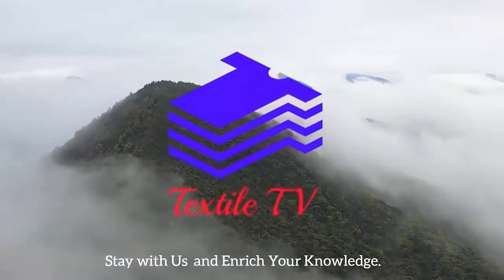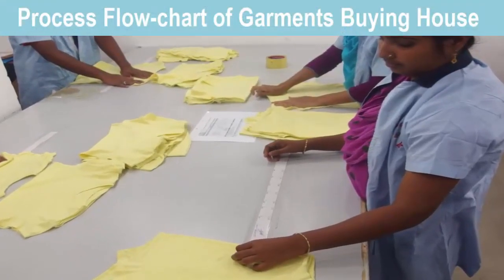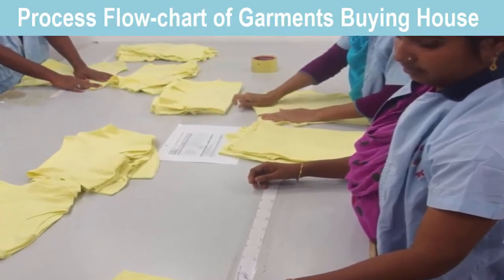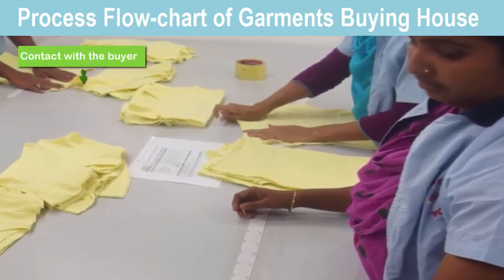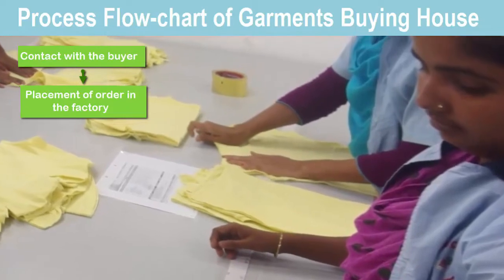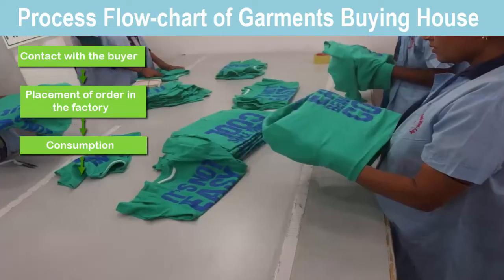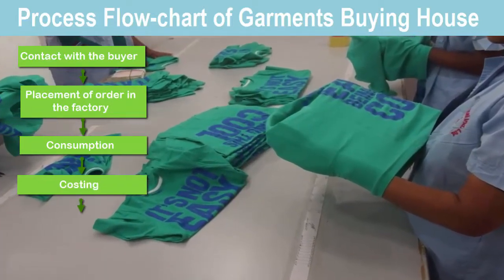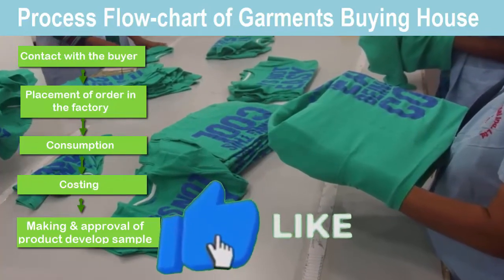The process of a garments buying house: contact with the buyer, placement of order in the factory, consumption, costing, making and approval of product developed sample.